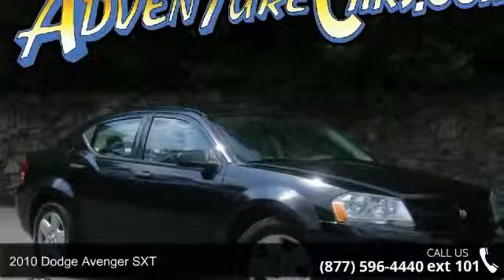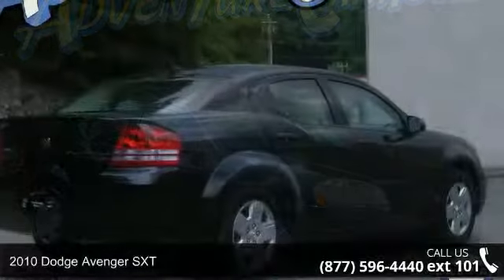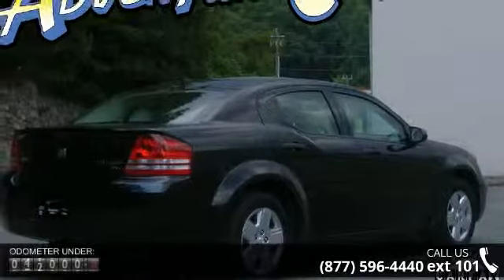Imagine yourself in this 2010 Dodge Avenger SXT. If you are looking for a first-rate auto, this one could be yours today.